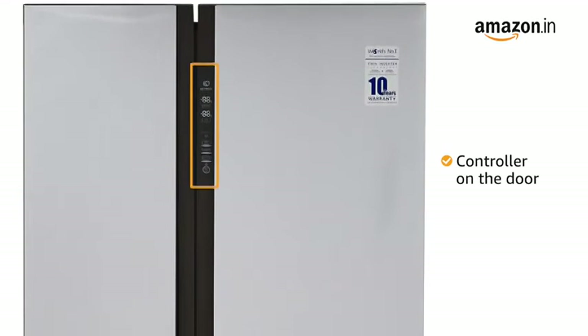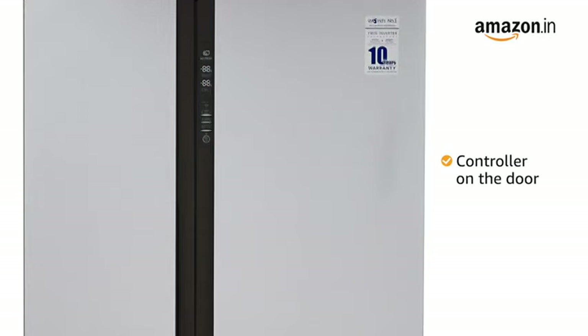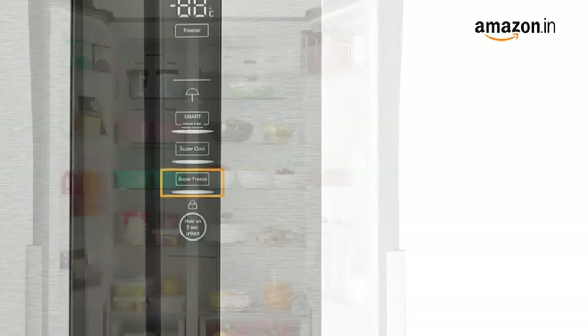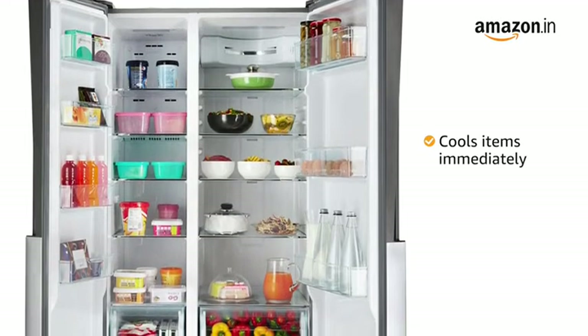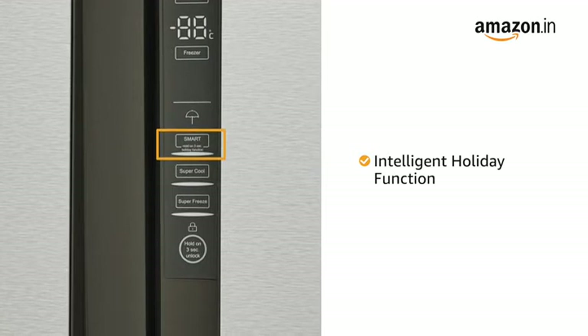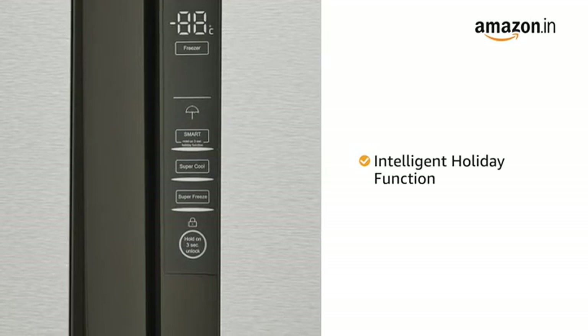It features an innovative LED display to facilitate easy reading. The controller on a flat panel on the door provides convenient and easy control. Equipped with a super freeze and cooling system, the refrigerator cools items immediately with just one touch.